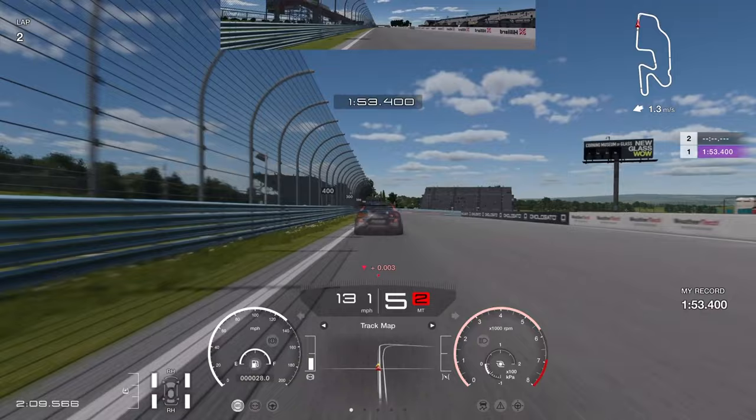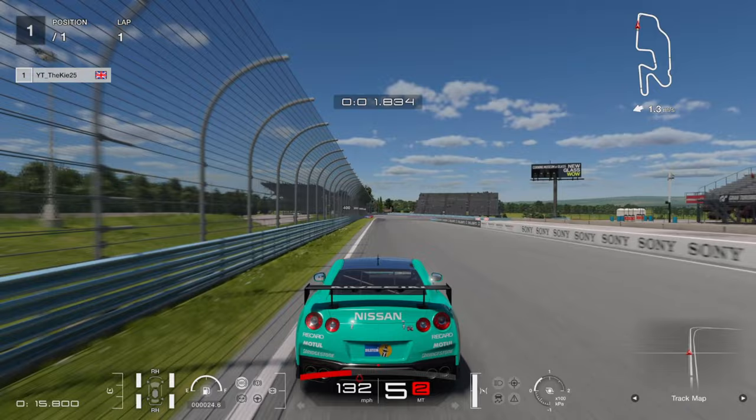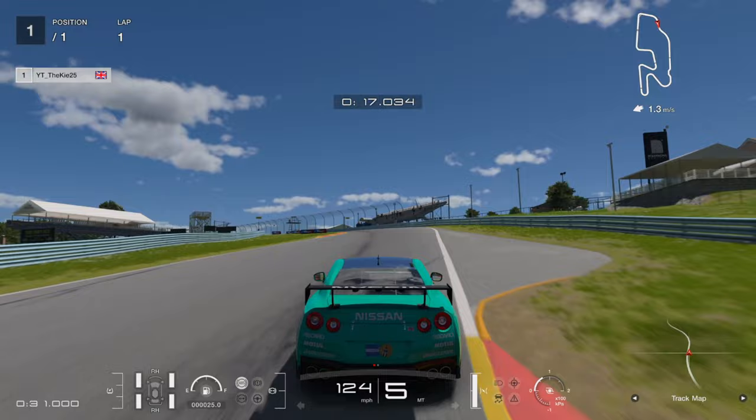Over the line for a 1:53.4. I was pretty happy with that — I was on a 53.8 earlier and improved massively in just a few laps. I'm pretty sure if I really pushed we could get into the 1:52s. Watching it again on this camera angle, you can see how we're really using the full track width, which lets you carry more speed all the way up the uphill section and gain so much time into the bus stop chicane.